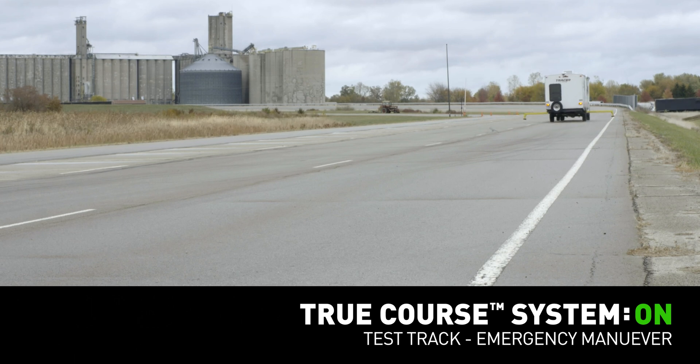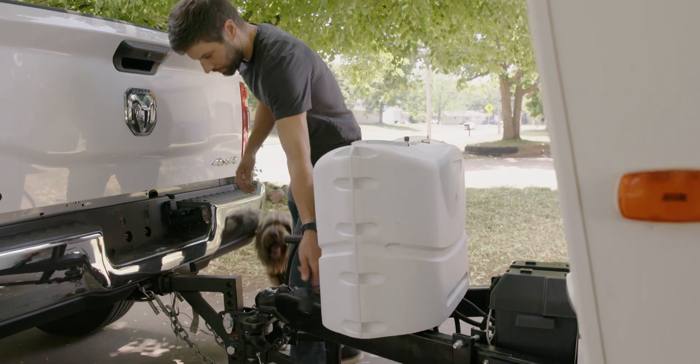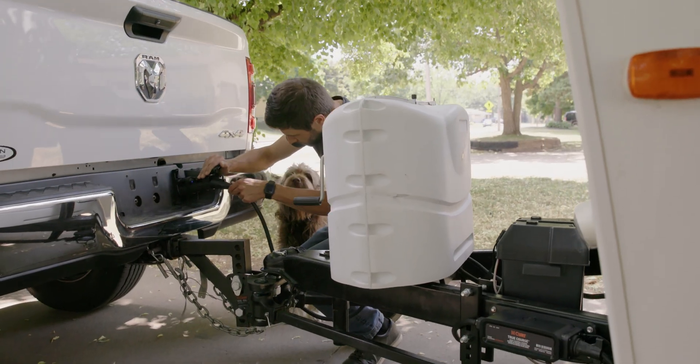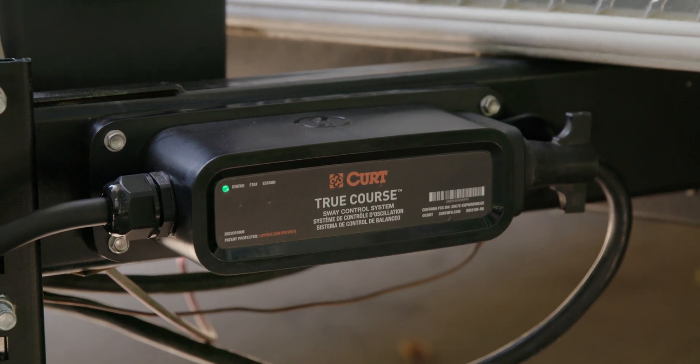TruCourse is added protection — it's there for you before you even know you need it. It's plug-and-play and it utilizes your trailer's existing seven-way power connection.